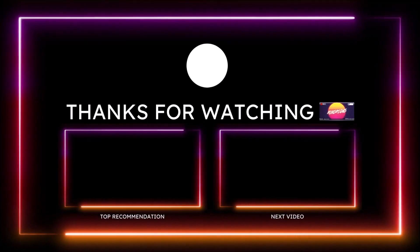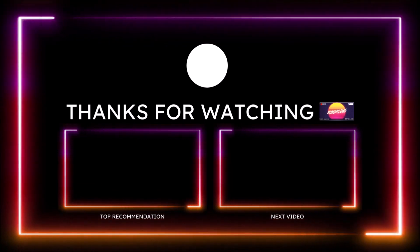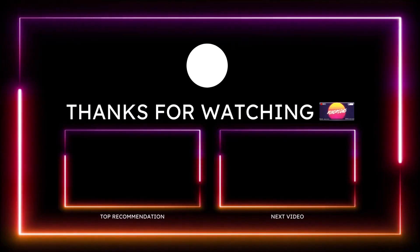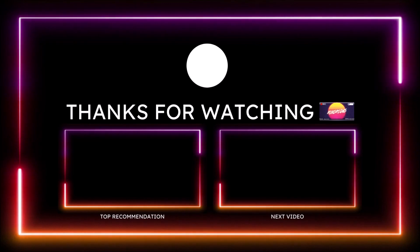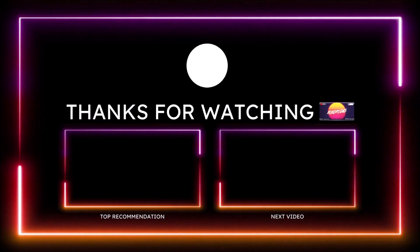I'm also on TikTok, Facebook, Instagram, Snapchat, and Twitter — posting Ferrari, Maserati, and Alfa Romeo content that doesn't always make it to the channel. Make sure you subscribe and click the notification bell so you don't miss a video. You guys be blessed, have a great day, and we will talk in the next Ron's Rise video — peace.